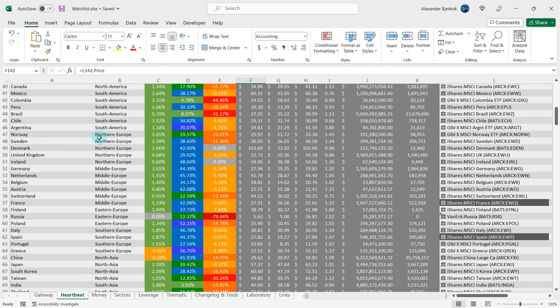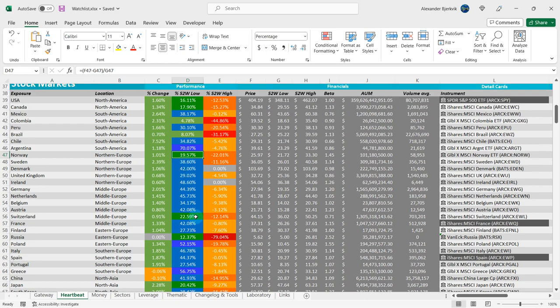Here is Norway — it's in Northern Europe. It's 19.6% from the 52-week low, but still 22% away from the highs.